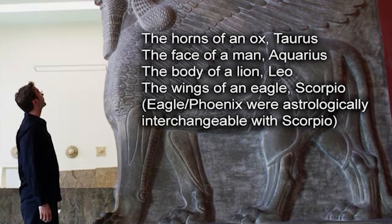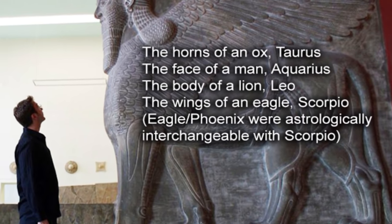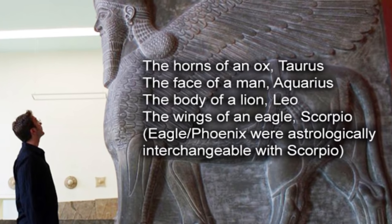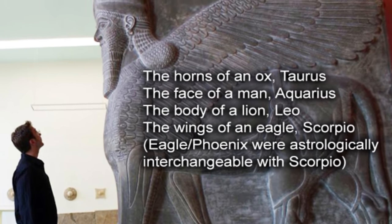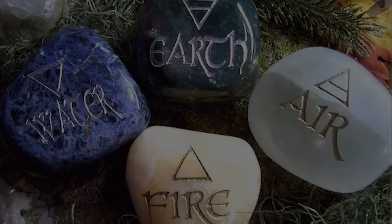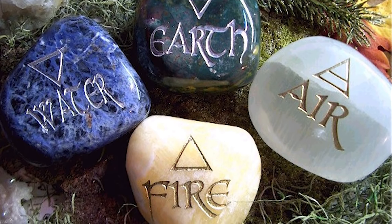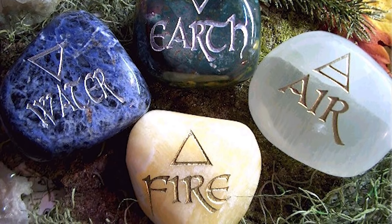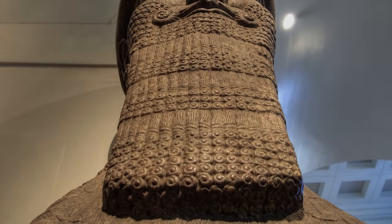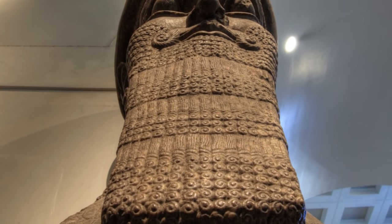The ox representing Taurus, the lion representing Leo, the eagle representing Scorpio, and the man or angel representing Aquarius. In Western astrology, the four symbols are associated with the elements of earth, fire, water, and air, respectively.